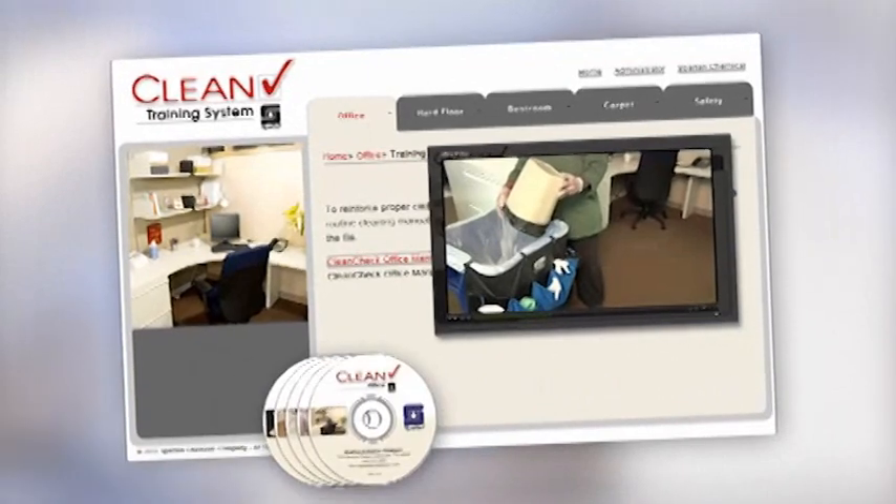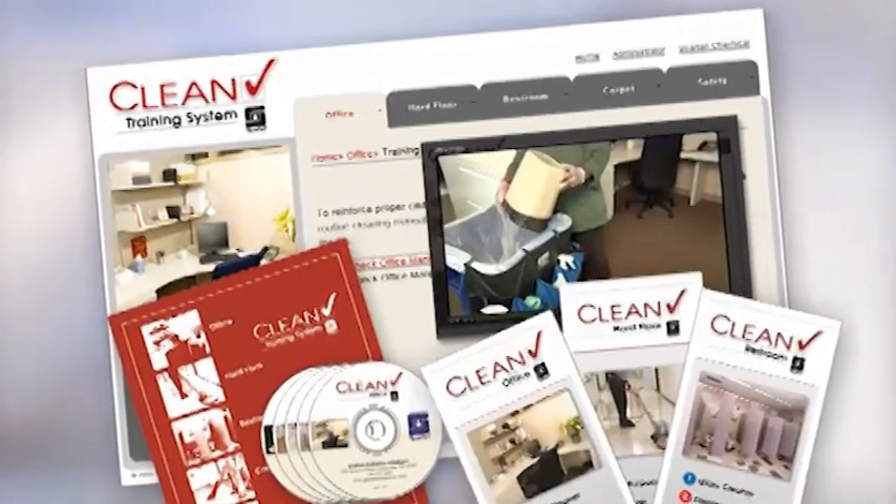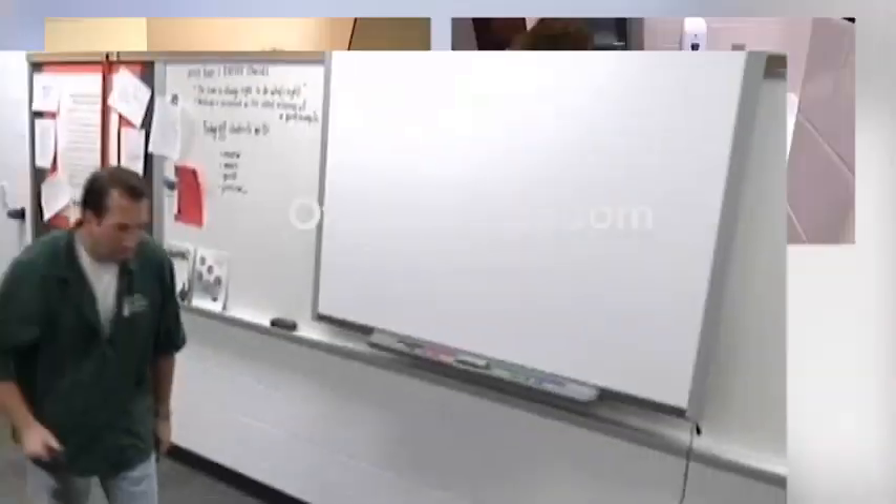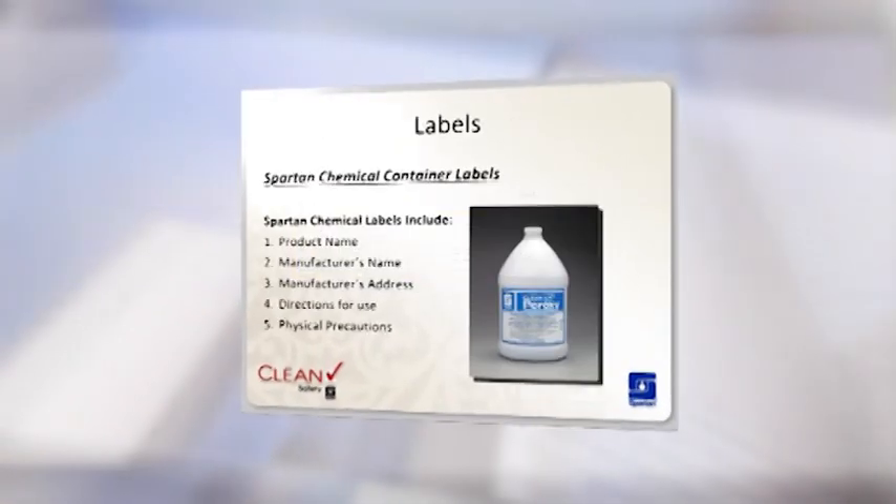Spartan's bilingual, web and DVD-based training system demonstrates basic and advanced cleaning procedures for the office, restroom, carpet, and hard floor care. It also includes a comprehensive safety module.